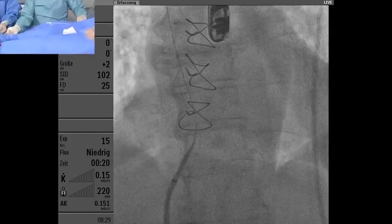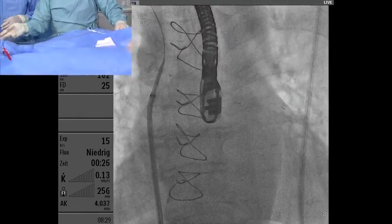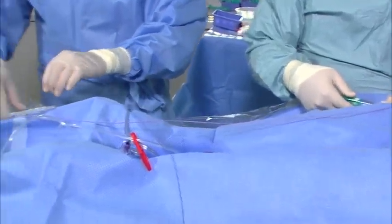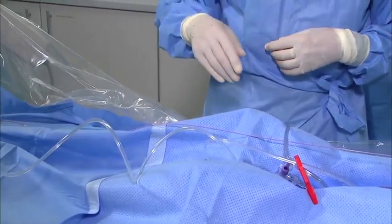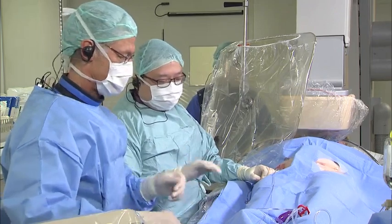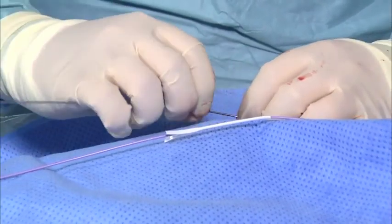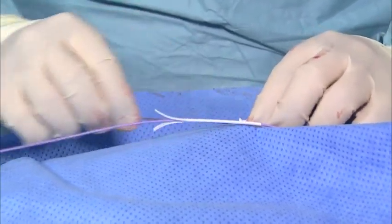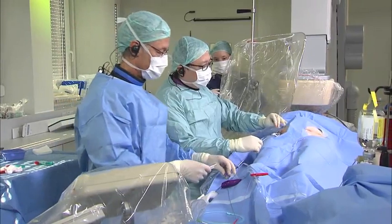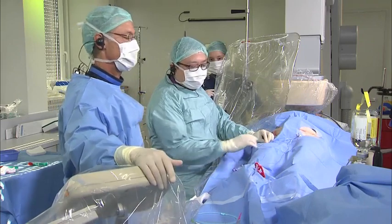Dr. Hara suggests the Lambre device. Dr. Lam will do this case and may have a preference for Lambre, which is a good choice here because with the Lambre device you don't have to go deeply into the appendage as you would with the Watchman. For this case, if you worry that there's really a thrombus at the anterior lobe, for the Watchman procedure you really have to position the sheath deep in that lobe. A device like Amulet or Lambre, which you can open outside the appendage and then gradually push in, would be more comfortable.